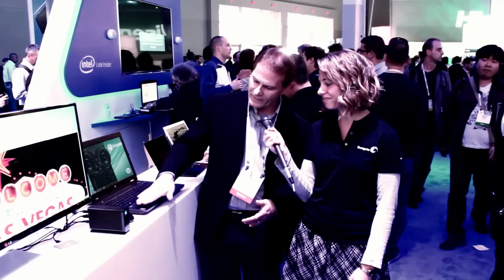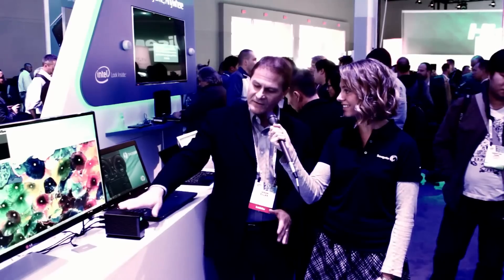That's correct. All of these devices are mobile — the laptop and the LaCie Little Big Disk, which is really the world's fastest portable storage device based on Thunderbolt 2. Excellent. There you have it from CES 2014, here at the Intel booth.